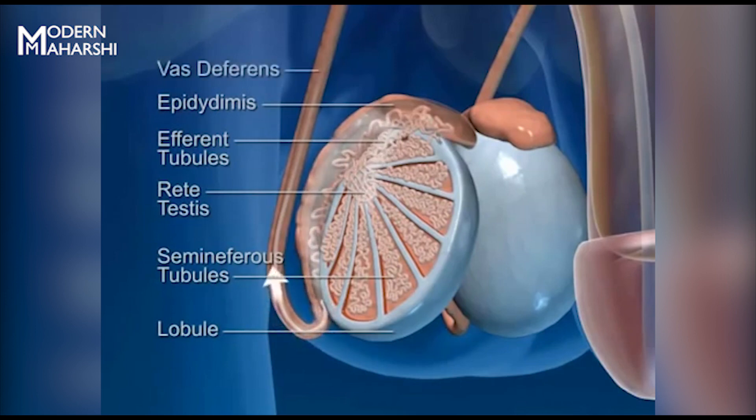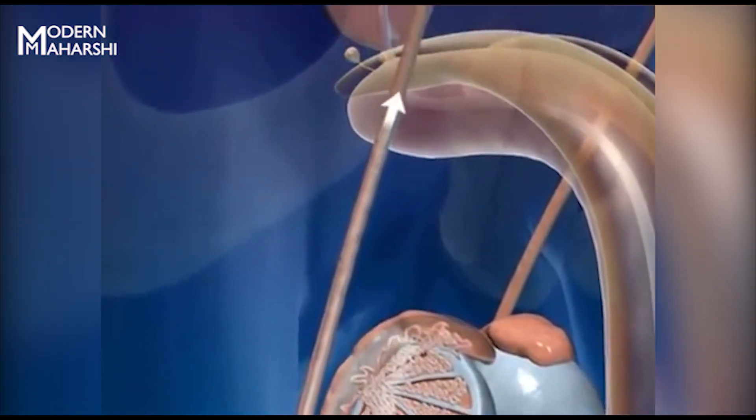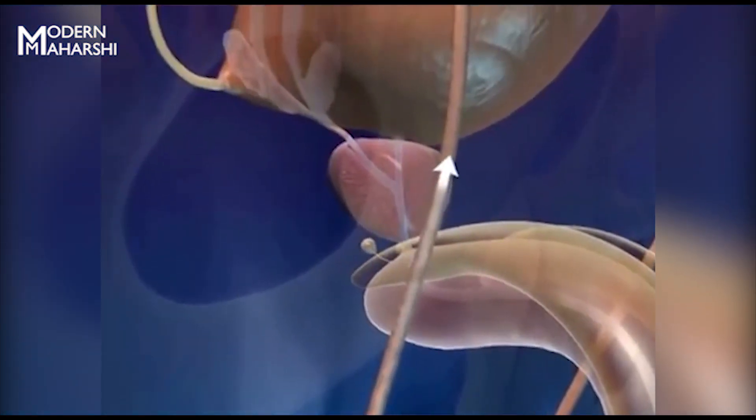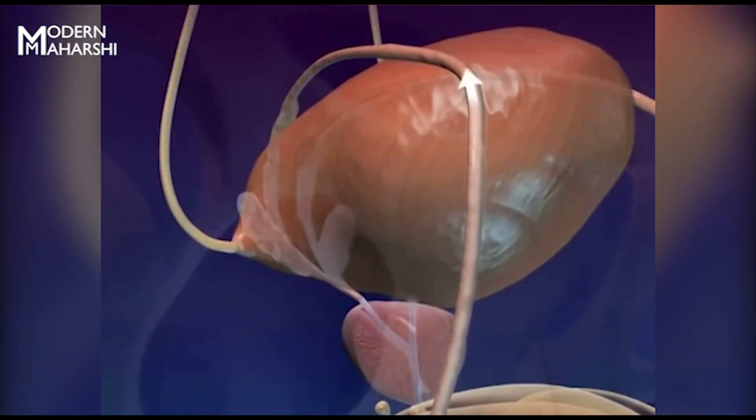The end of the epididymis forms the ductus deferens, or vas deferens. This structure ascends the posterior border of the testes, penetrates the inguinal canal, enters the pelvic cavity, and loops over and around the urinary bladder.